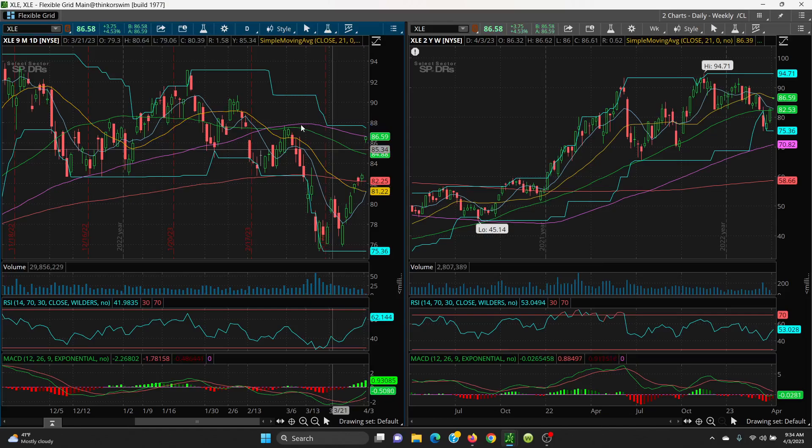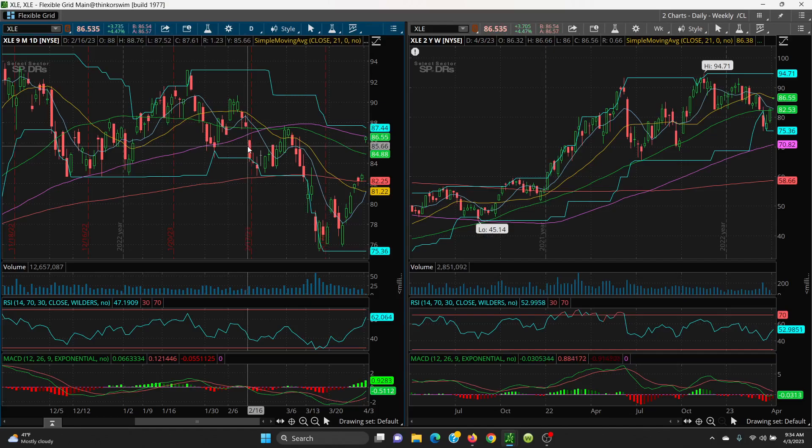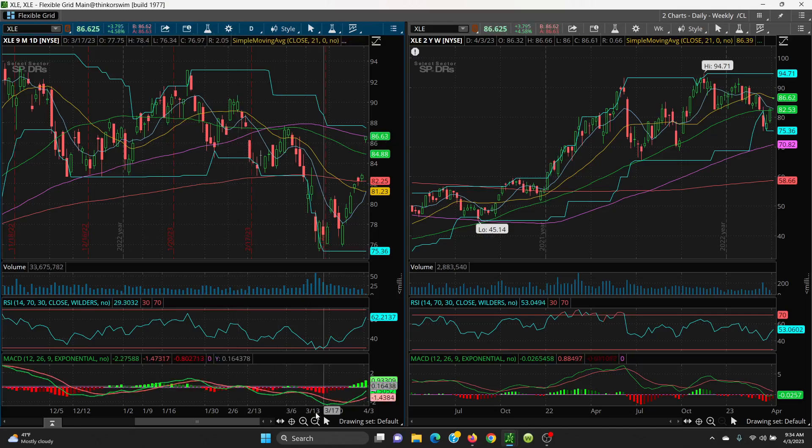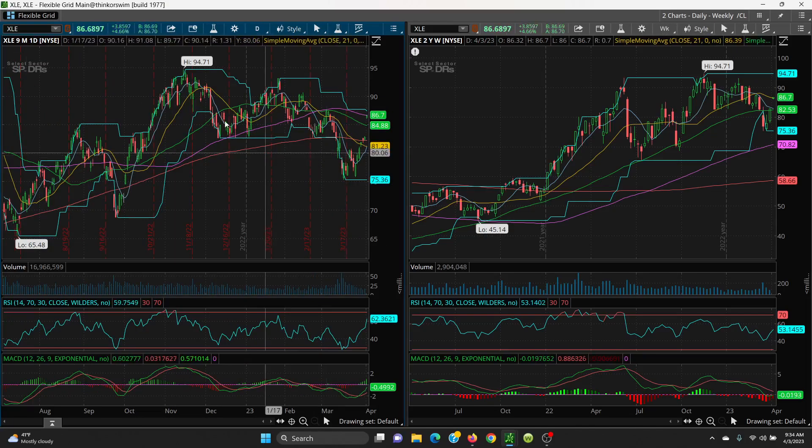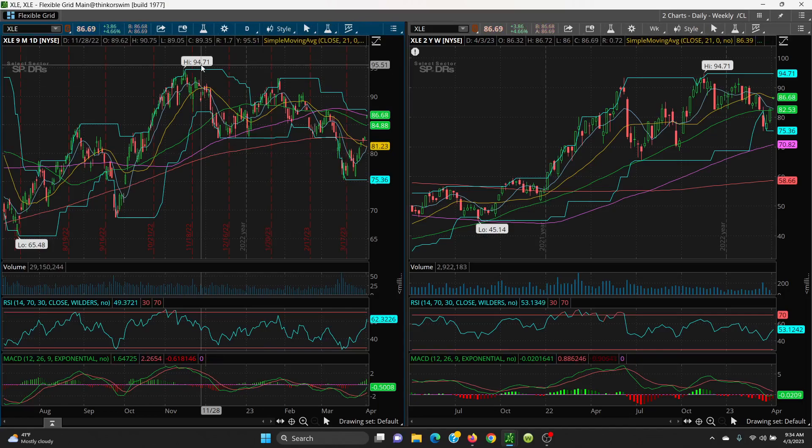If it can close above the 100 SMA, you've got a good shot at the next levels: $87.52, then $89.19, and then a big retest up at $90.67 — those are your upside levels. Always watch key support on the downside. Your big target on the upside is a retest of $94.71, which you could hit very easily.